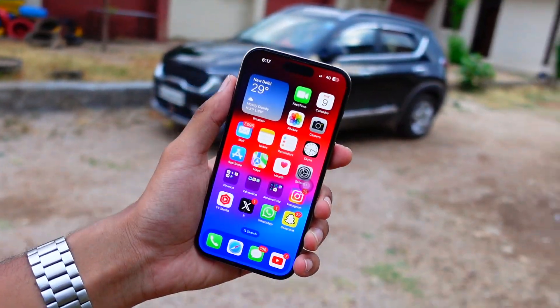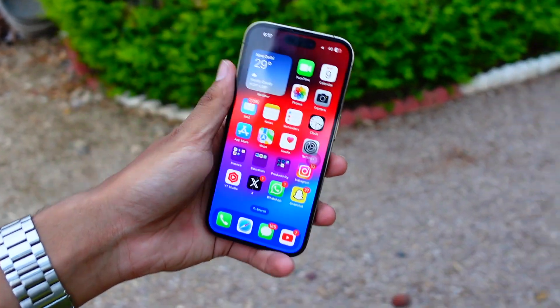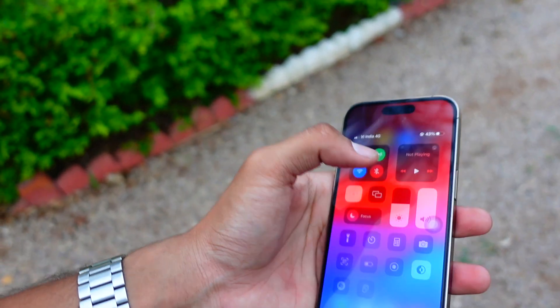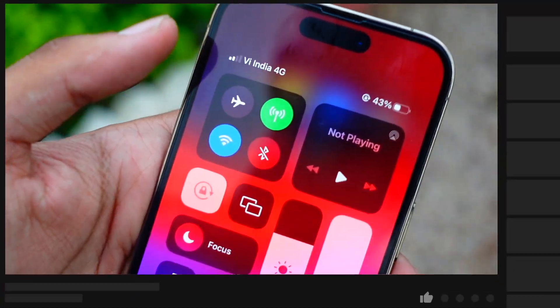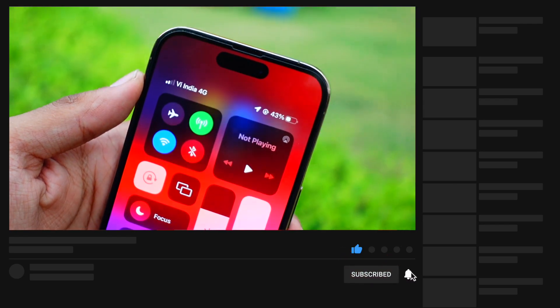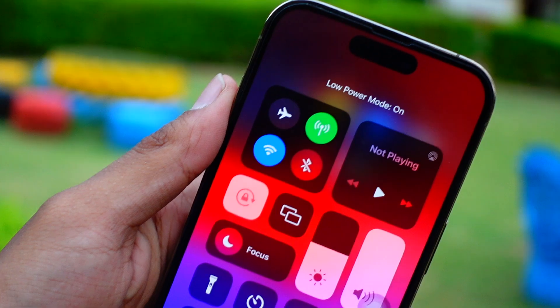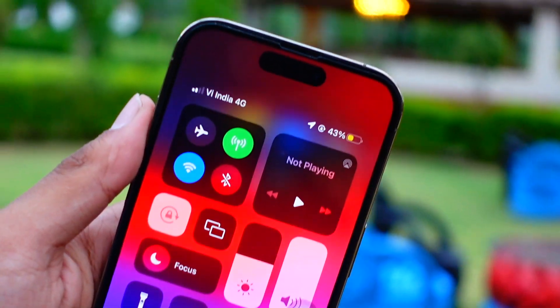It's been well over a week that I've been using my device on iOS 18 Beta 1. We'll talk about that briefly, then cover what new features and changes are expected on iOS 18 Beta 2 and its release date. My name is Jay, you're watching Tech Hyped — if you're new here, consider hitting that subscribe button.